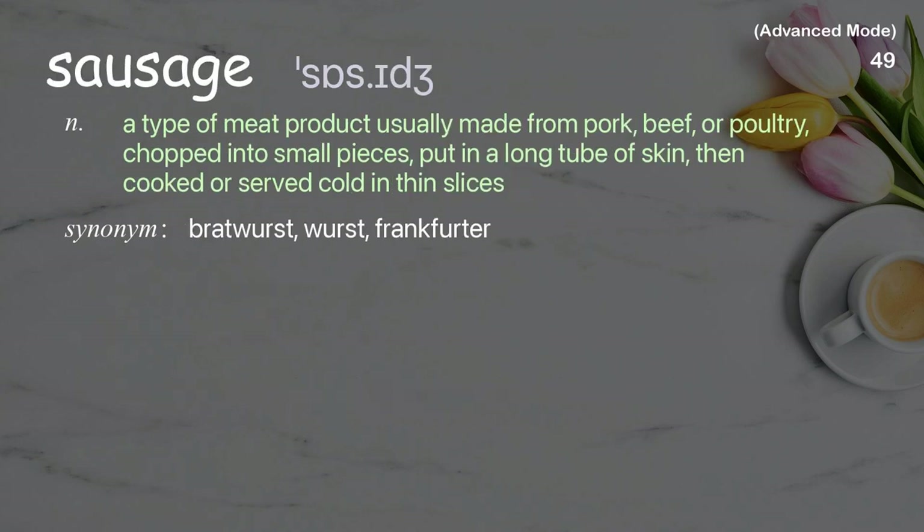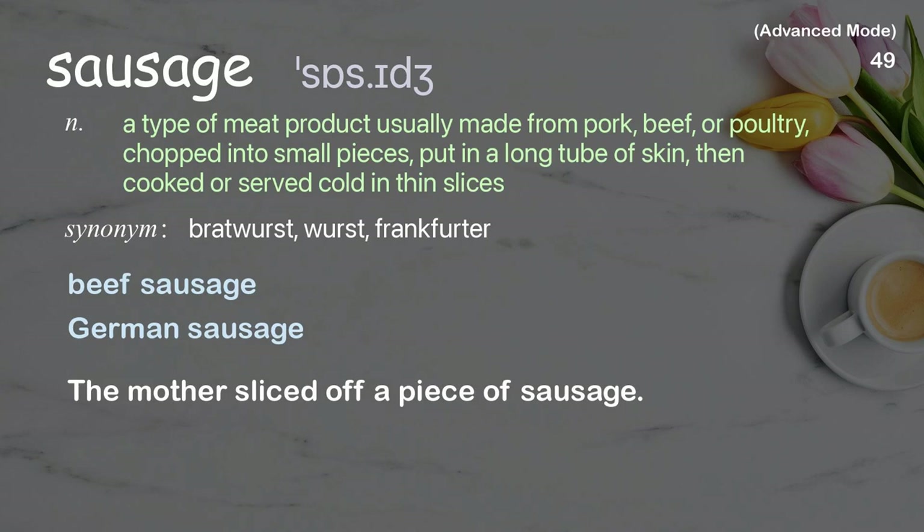Sausage: A type of meat product, usually made from pork, beef, or poultry, chopped into small pieces, put in a long tube of skin, then cooked or served cold in thin slices. Examples: beef sausage, German sausage. The mother sliced off a piece of sausage.